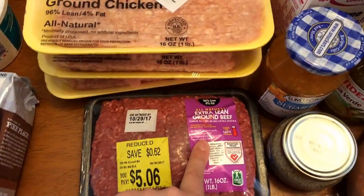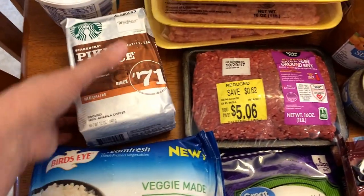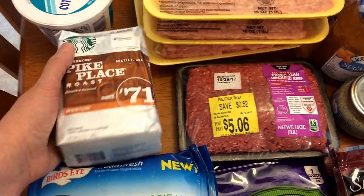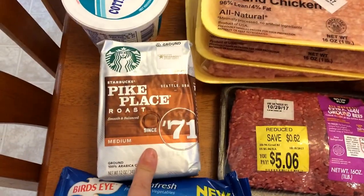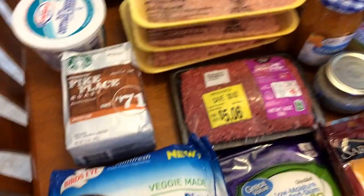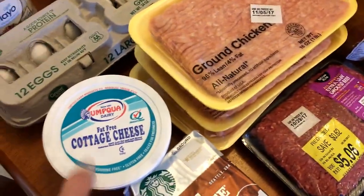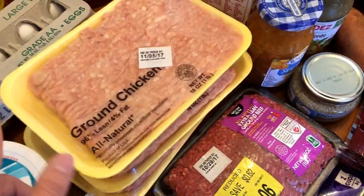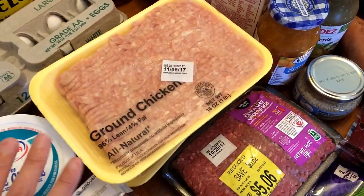I have some 96% lean ground beef — I'm using this for taco soup. I have some coffee; they were out of my favorite fall blend from Starbucks so I had to get this Pike Place blend. Fat-free cottage cheese — I'll be using that in some of my bowls this week. I got three ground chicken; I only needed two but they hardly ever have it so I wanted to make sure I got an extra.